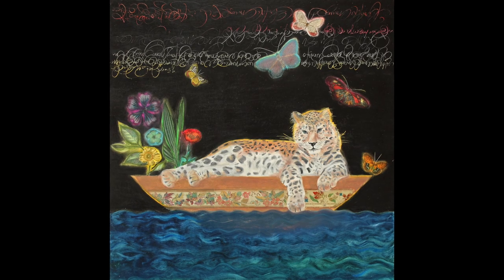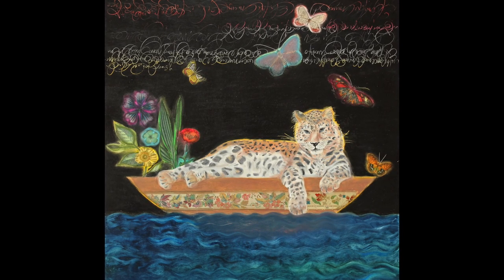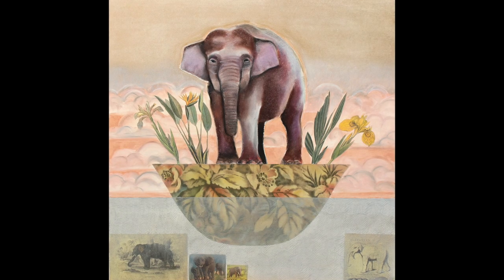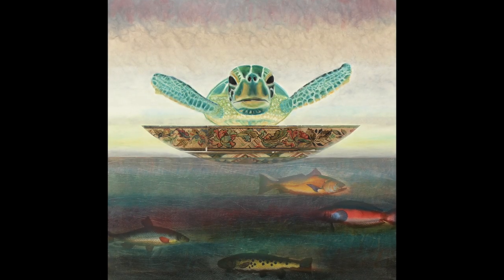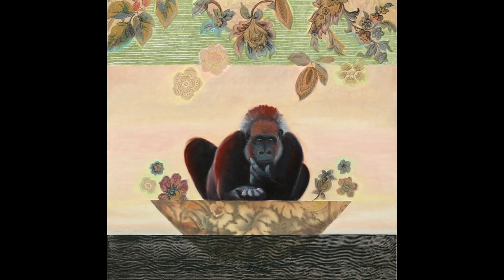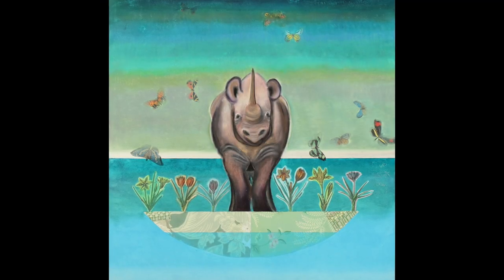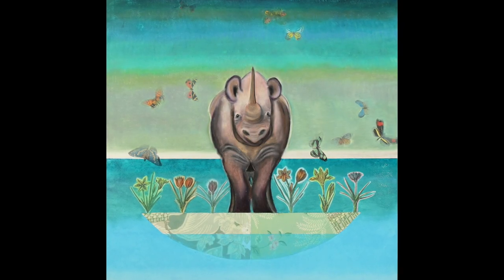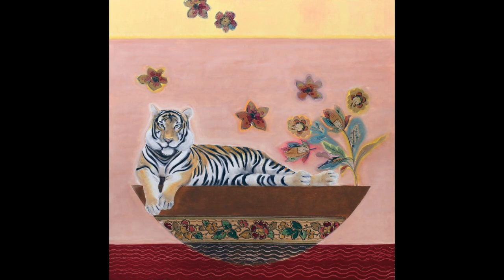The Amur Leopard from Russia and China, the Borneo Elephant of Indonesia, the Hawksbill Turtle which lives worldwide in the oceans, the Cross River Gorilla of Nigeria and Cameroon, the Black Rhino of several countries in Africa, and the Malayan Tiger of Malaysia.